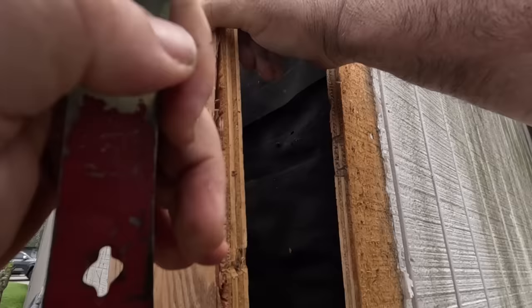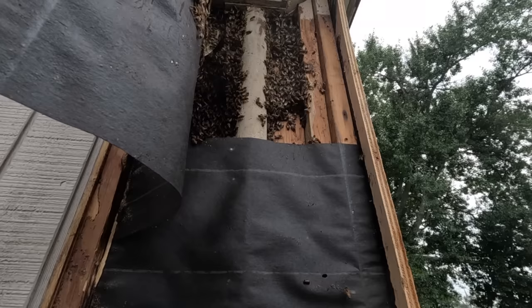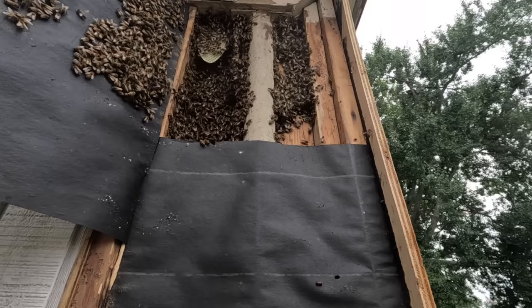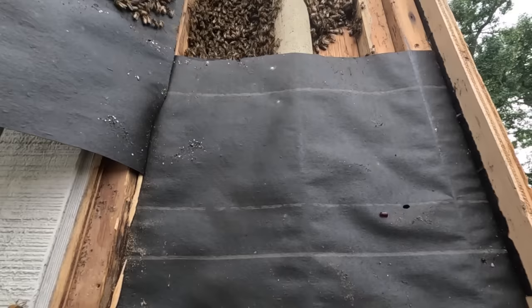I'm going to make another little cut down - it should pop off. I'm going to take that over there. Ready to see the bees? Check them out. Hopefully they can't get over that way. So what we'll do, Ricky, we'll just pull this off and gently shake them on top of the box.